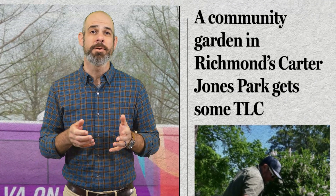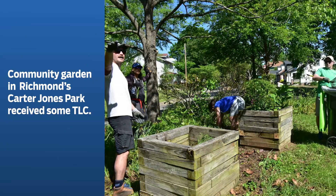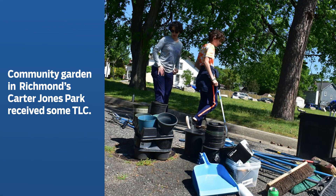A community garden in Richmond's Carter-Jones Park received some TLC over the weekend. The small garden is encircled by a roadway through the park that shows remnants of chamomile flowers planted years ago, surrounded by persimmon trees, butterfly bushes, and mulberry. A handful of volunteers cleared overgrowth from the garden while also cleaning trash and brush from other areas of Carter-Jones, also known as Fonicello Park.